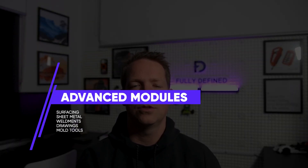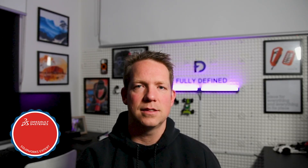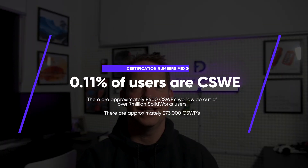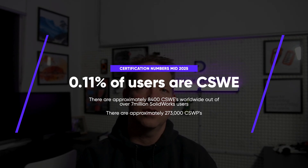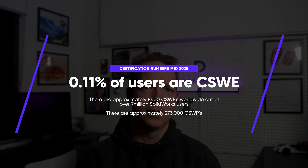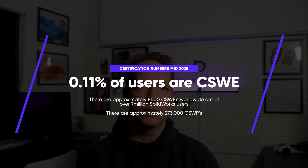From there, you branch into advanced professional modules: surfacing, sheet metal, weldments, drawings, and mold tools. Then the highest on the ladder is the CSWE — certified SOLIDWORKS expert. What it tests isn't just whether you know the software; it's whether you can solve complex design problems under pressure. Unlike the associate and professional certifications, expert level requires that you have completed four of those advanced modules. And given it's the most challenging exam on offer, there is no sample exam to practice on. The CSWE level is rare — only 0.11% of SOLIDWORKS users ever get there. As of mid-2025, there are just over 8,000 CSWEs worldwide, and only 3% of certified professionals progressed to become certified experts.